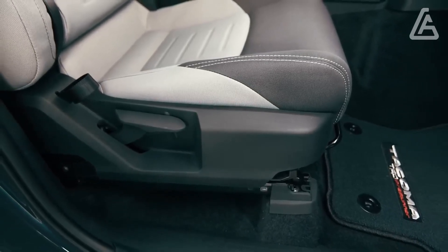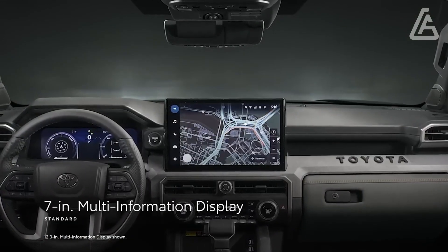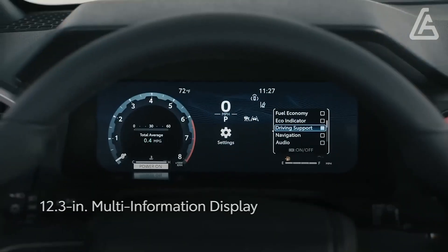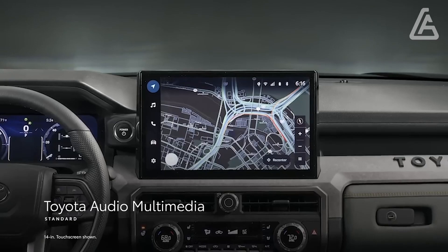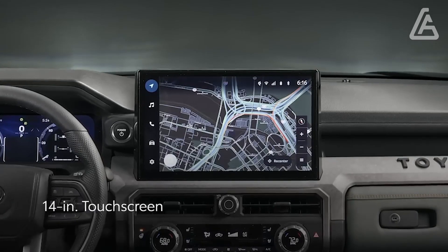Like its ancestor, the 2024 Tacoma is presented with extended taxi, called Extra Cab, and Double Taxi body styles. The Extra Cab just coordinates with a six-foot freight bed, yet the Double Cab is presented with either the more extended box or a more limited five-foot variant.